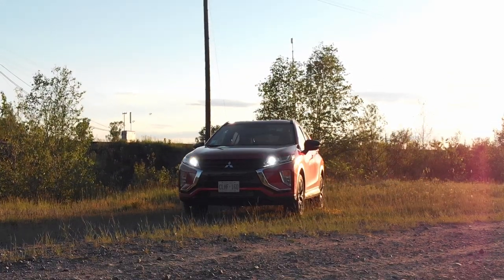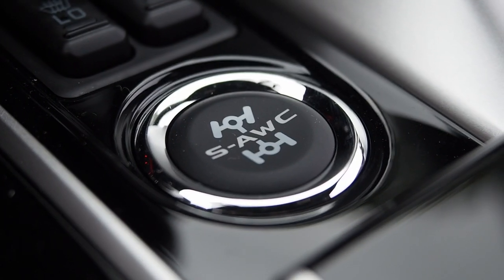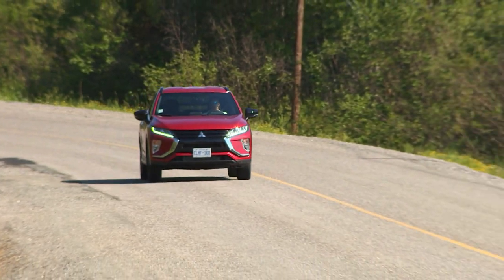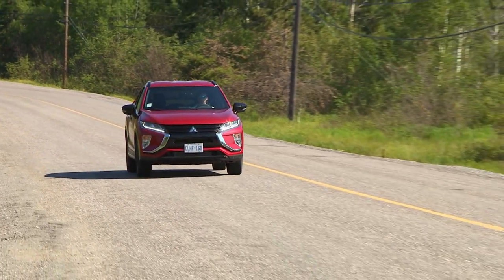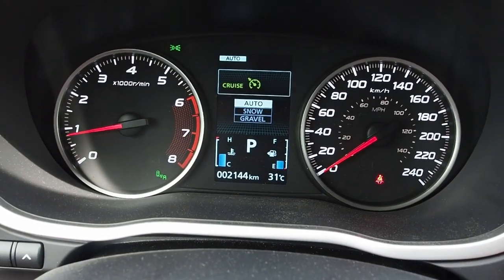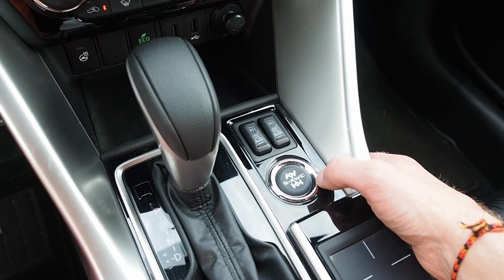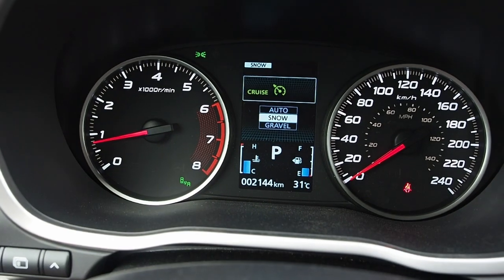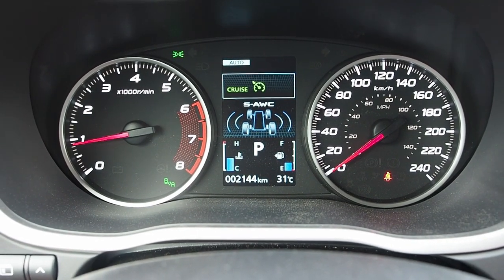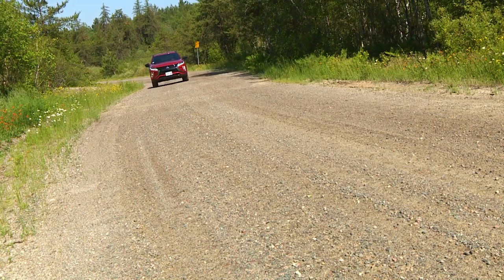Two other attributes help set the Eclipse Cross apart. First, the all-wheel drive system. Most crossovers give the driver no control — they're fully automatic — but Eclipse Cross offers Super All-Wheel Control, Mitsubishi's all-wheel drive system, which networks AWD and other vehicle functions to let you fine-tune things. Pressing a button lets you select between auto, snow, and gravel modes. Each mode triggers changes to the AWD torque split and the stability control system's response, giving a higher degree of control fine-tuned for the specific type of driving you want to do.